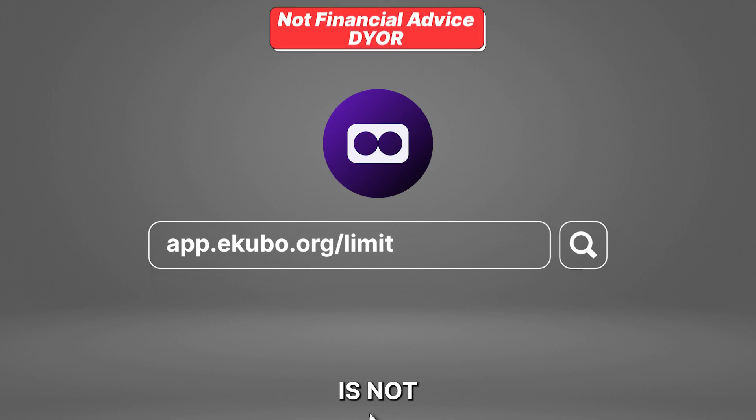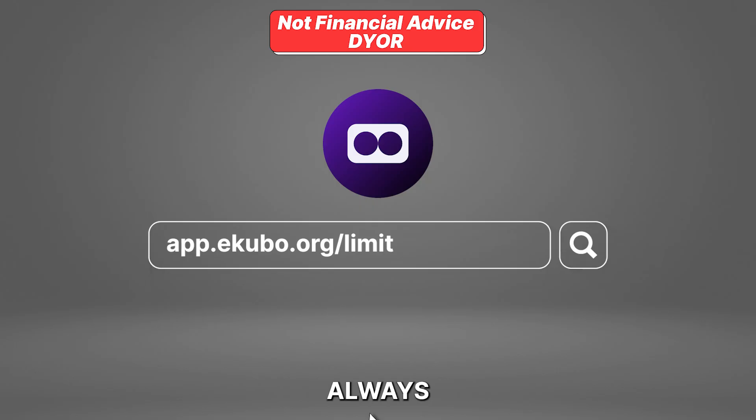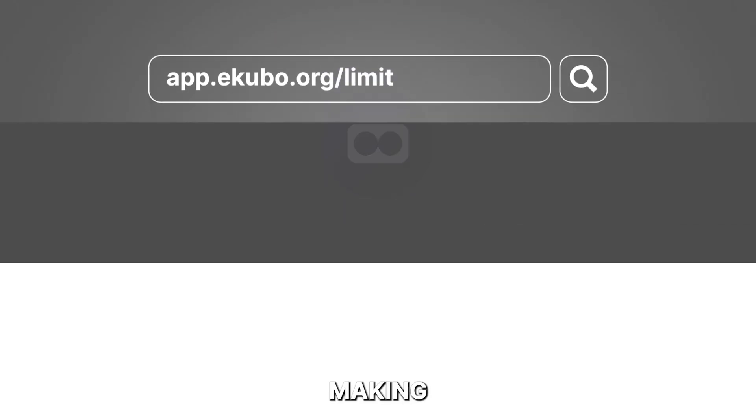And of course, this is not financial advice. Always do your own research before making any trades.